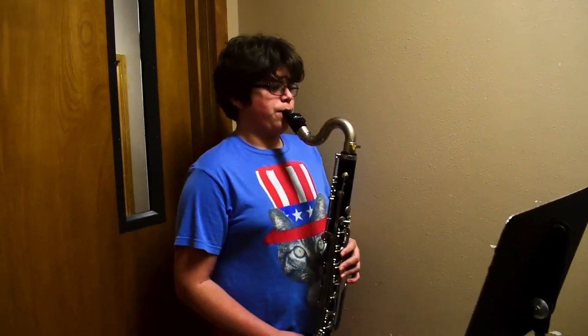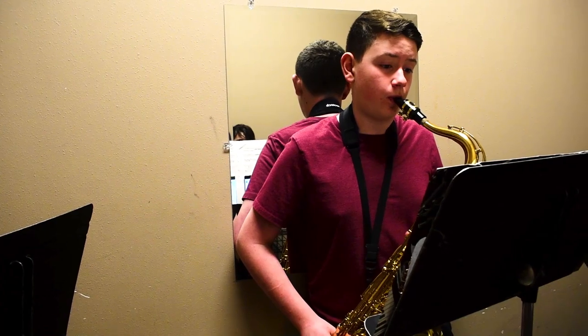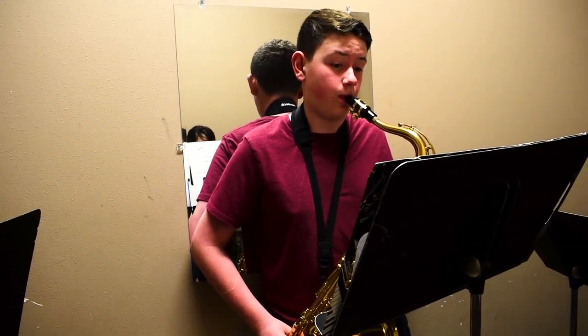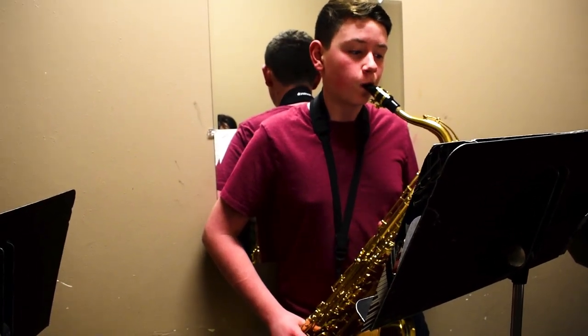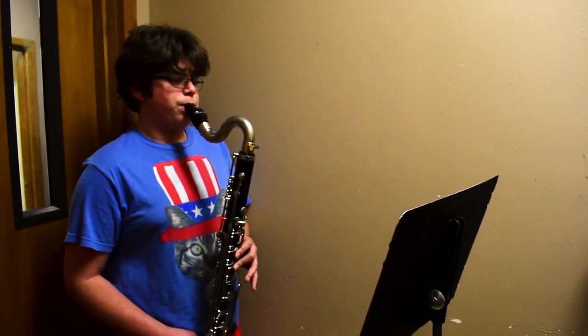My name is Miss Greenwell, and I teach band. Band is a lot of fun because we get to learn instruments and we make music every single day. We play a lot of really fun music — things like Harry Potter and Star Wars, but also classical music by Bach and Mozart, and stuff by contemporary composers, so we play all kinds of music. Music is a wonderful outlet during the day.